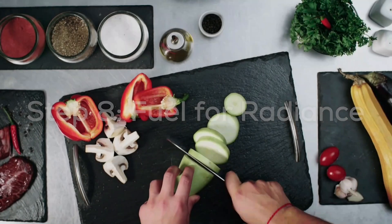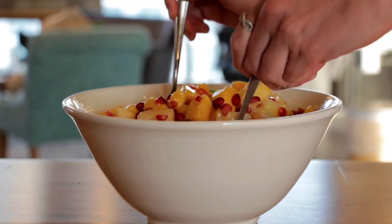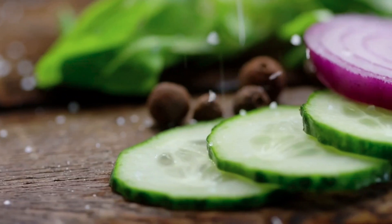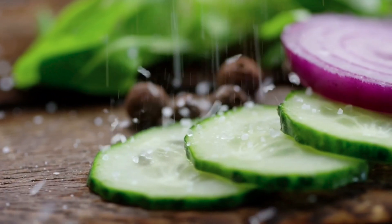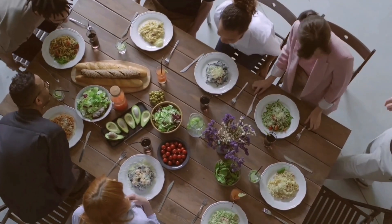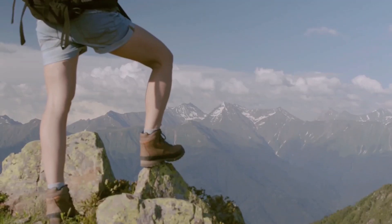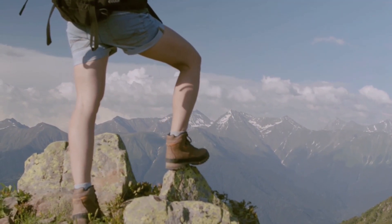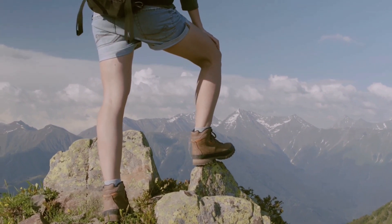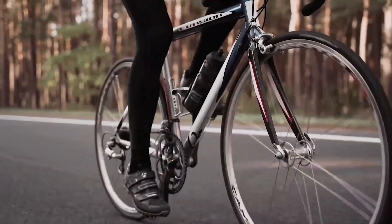Step 8: Fuel for Radiance. Your food is a palate for brilliance, not just for survival. Imagine enjoying a rainbow of nutrient-dense fruits and vegetables — it's a dedication to vibrant, radiant health rather than a restrictive regimen. Consider your plate as a canvas, and every meal as a healthy brush stroke. These extra details and artistic touches give your looks-maxing journey a dynamic quality that captivates and adds excitement to every stage of the process.